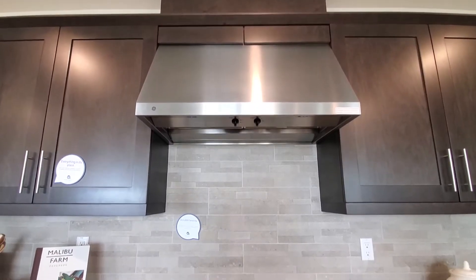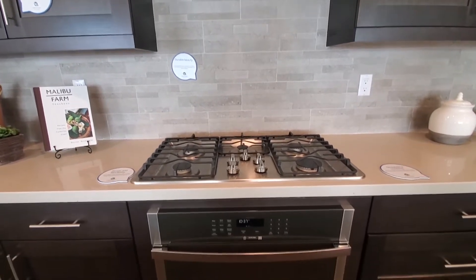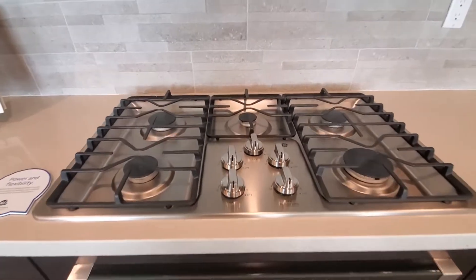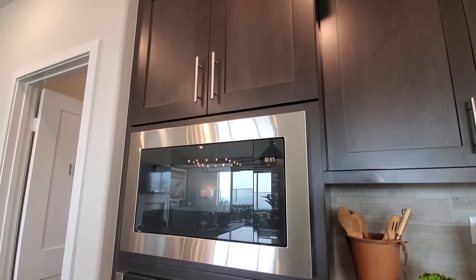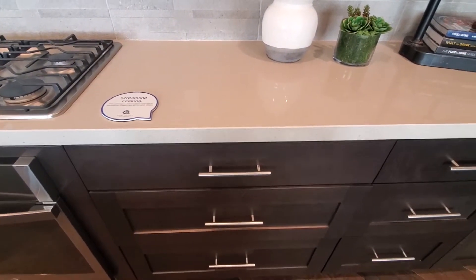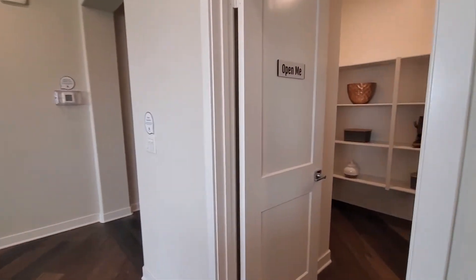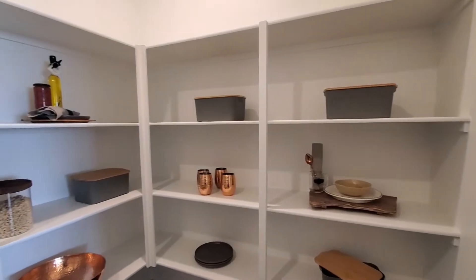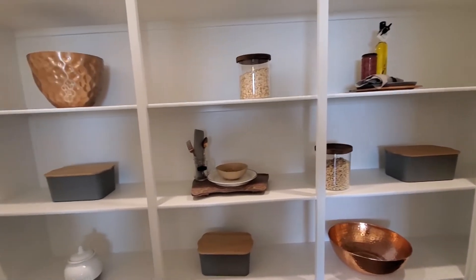The kitchen features stainless steel appliances, such as a microwave, cooktop stove, and a double oven. The walk-in pantry has lots of shelving and is large enough to store your cooking gadgets that don't get used very often.